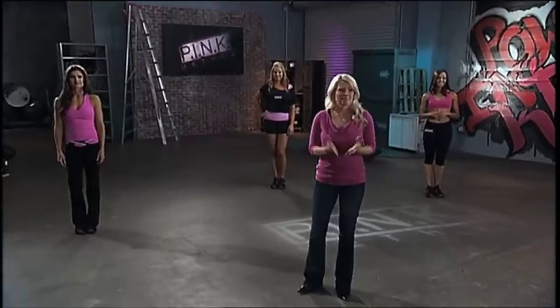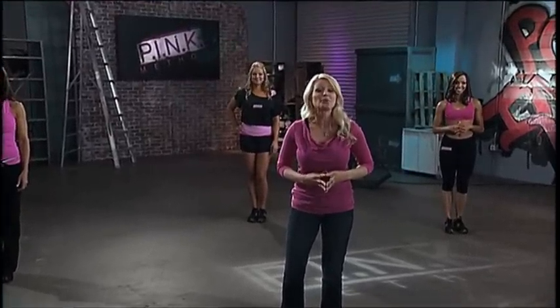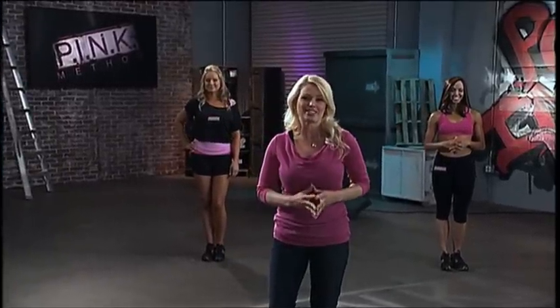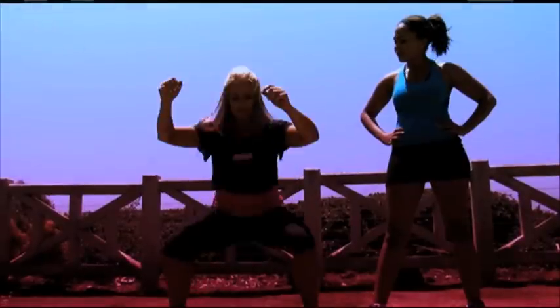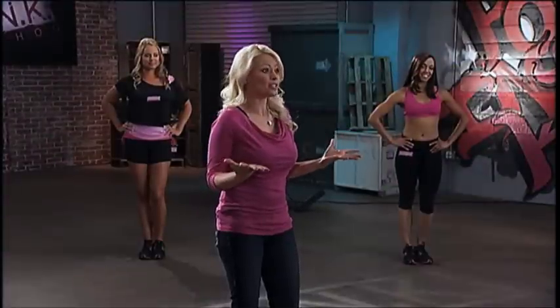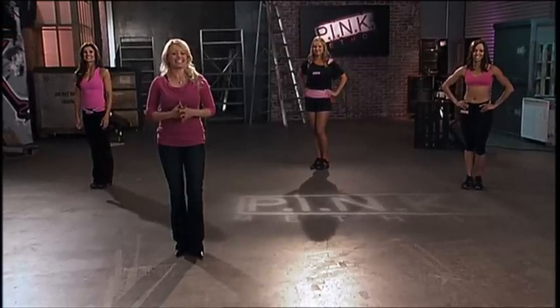So you're probably wondering, how does pink work? Well, it's a nine-week method combining food and fitness to give you the best body you've ever imagined. I'm a clinical nutritionist, and Jenna, Lisa, and Bashira are all fitness experts. We work with clients just like you every single day, and the number one question we always hear is: what's the best way to lose weight and gain muscle definition? Well, pink is the answer.